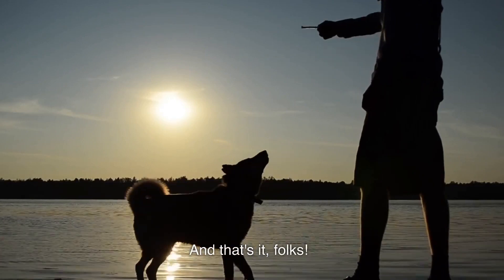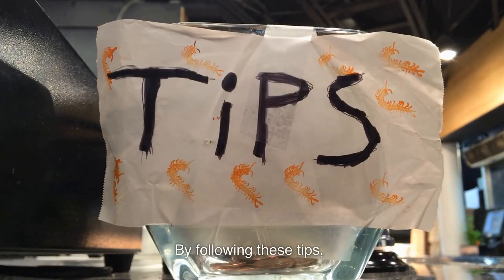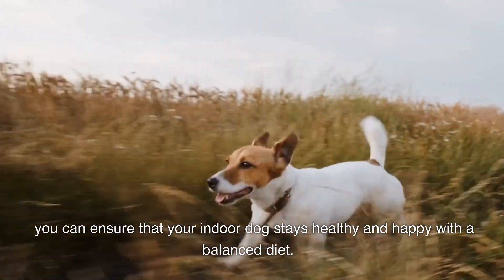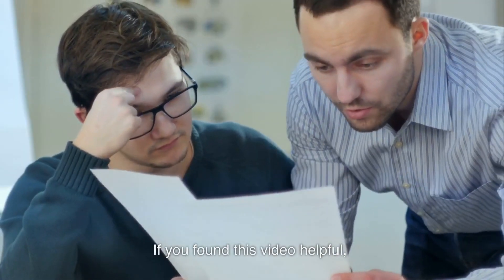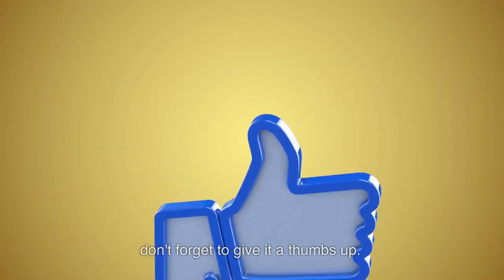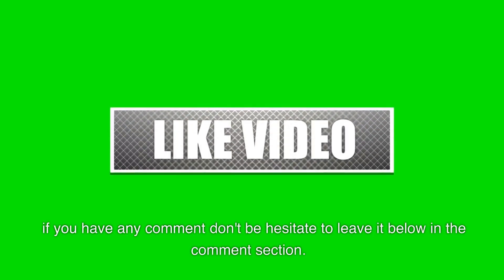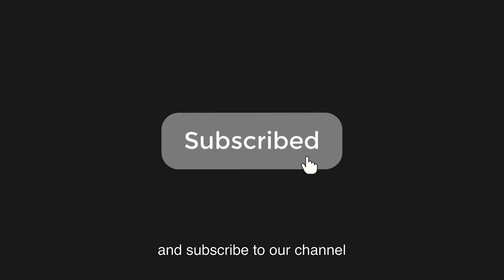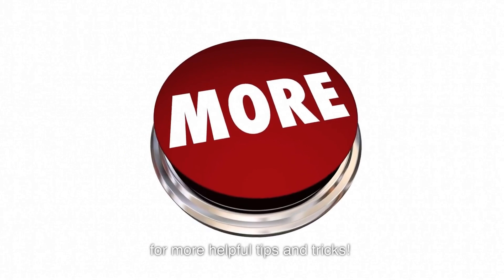And that's it, folks. By following these tips, you can ensure that your indoor dog stays healthy and happy with a balanced diet. If you found this video helpful, don't forget to give it a thumbs up. If you have any comments, don't hesitate to leave them below in the comment section, and subscribe to our channel for more helpful tips and tricks.